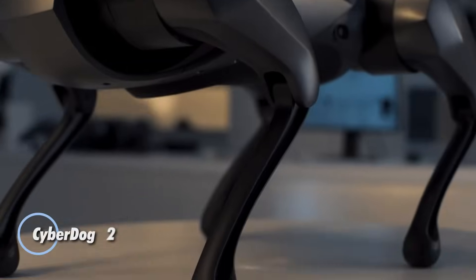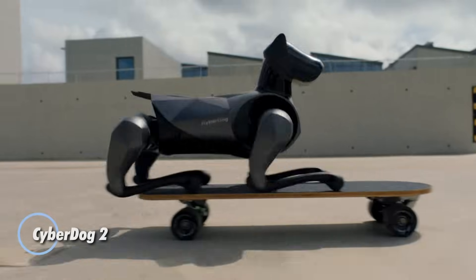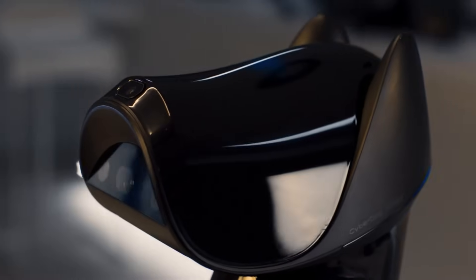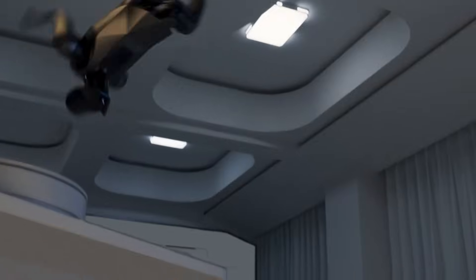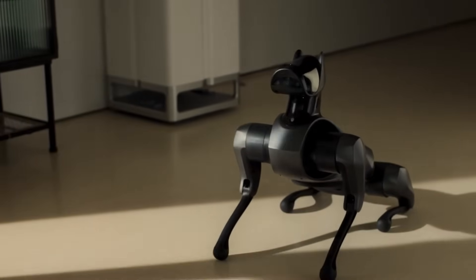Xiaomi's CyberDog 2 takes robot innovation to new heights, blending advanced research capabilities with the charm of a robotic pet. Launched in 2023, this upgraded version is more compact, lighter, and smarter than its predecessor, making it a versatile companion for both research and entertainment.